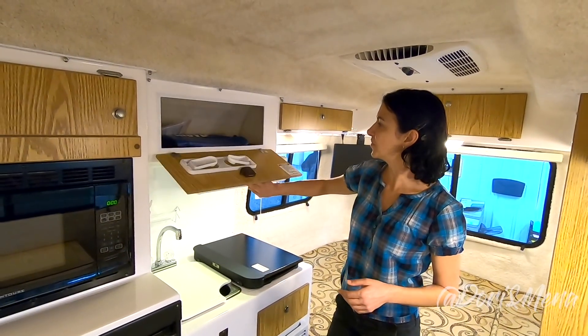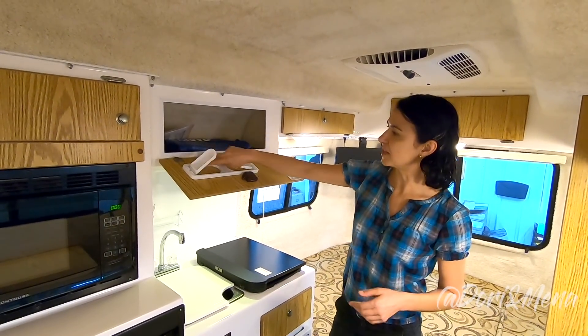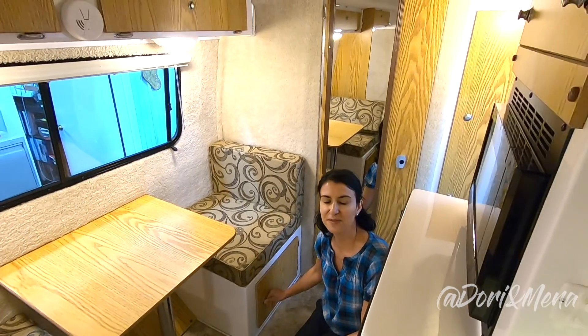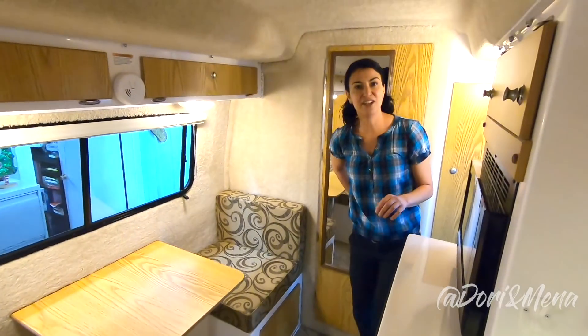You have storage up here for your dishes and paper towels. There's also storage under the dinette seats in this configuration. Now let's take a look at the bathroom.